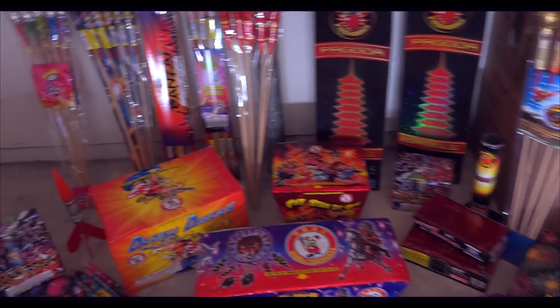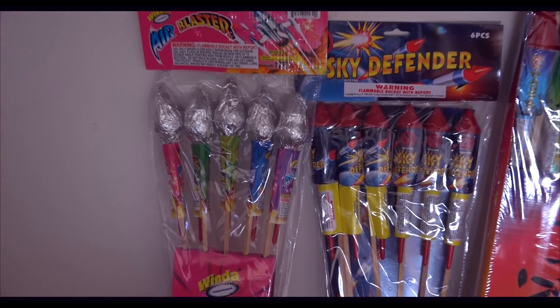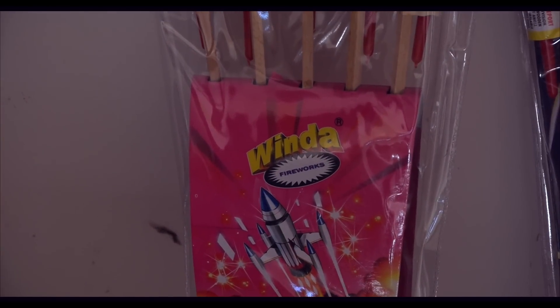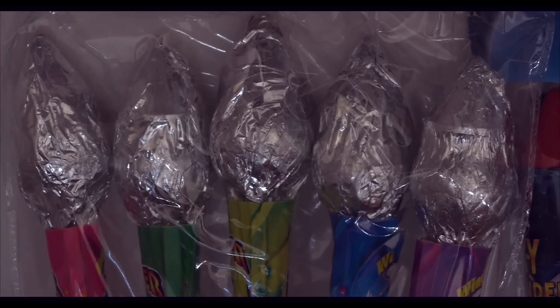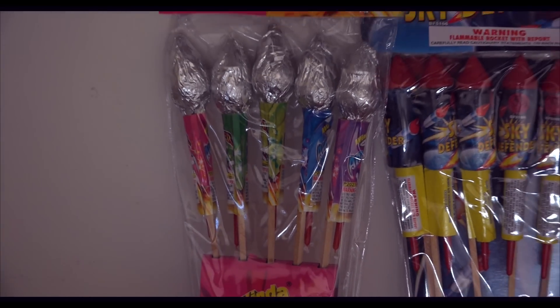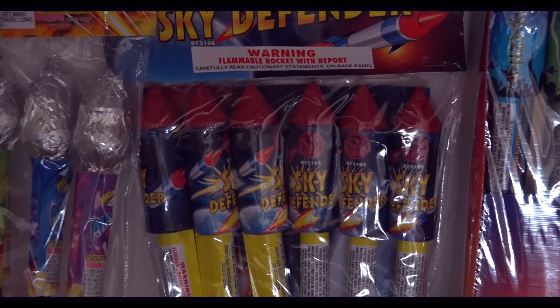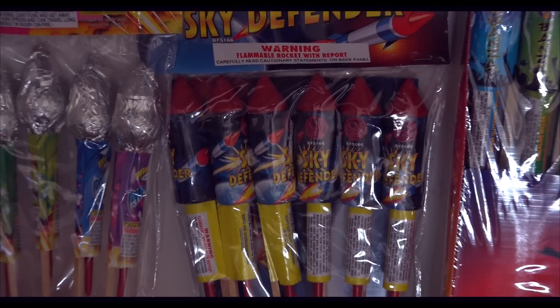I'll start off with the good stuff. These are pretty awesome — they're from Winda. You can see that brand name right there. It looks like it has a double break on it, but I can't tell. They're pretty large. These we got last year. These are pretty cool — Sky Defender. Great performance, great price.